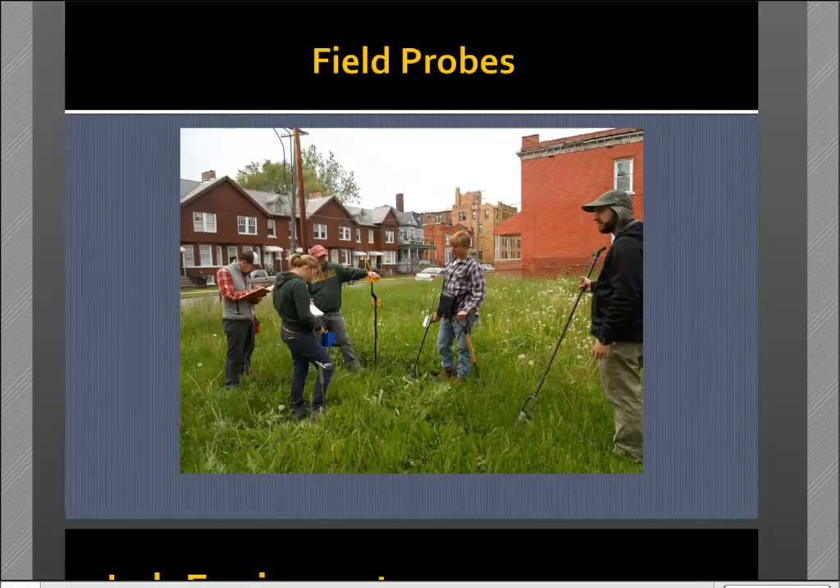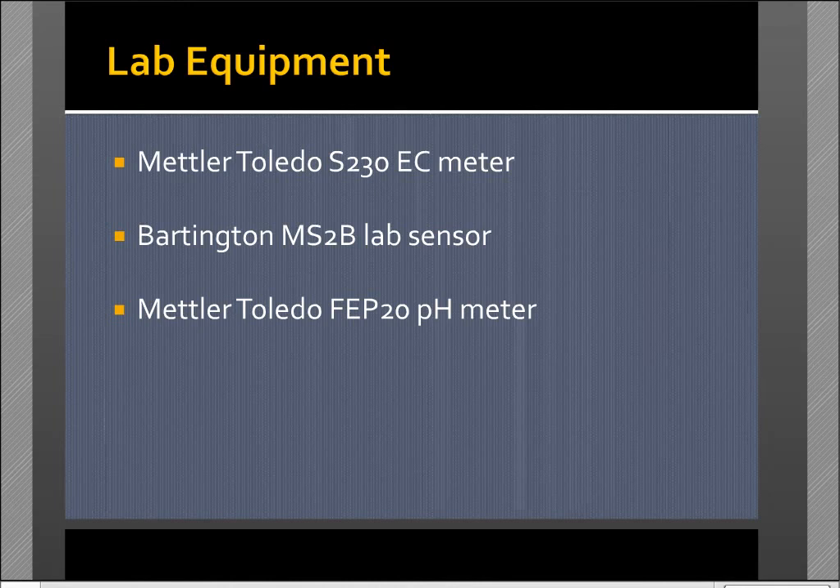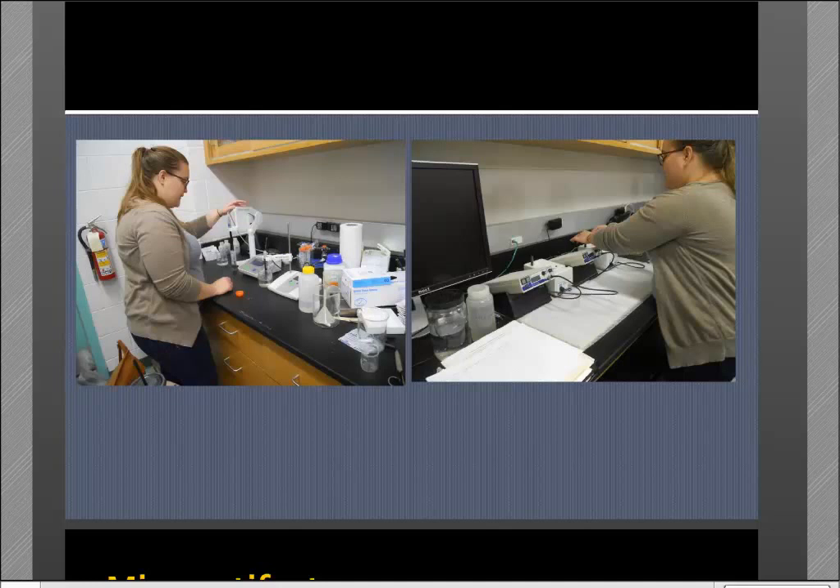For lab measurements, we used a Mettler-Toledo electrical conductivity meter, a Bartington MS-2B lab sensor, and a Mettler-Toledo pH meter. All of the magnetic susceptibility equipment together cost about $10,000, and the other instruments were each about $1,000 to $1,500. We didn't want to use super expensive equipment. I had a sixth student who did only lab work.